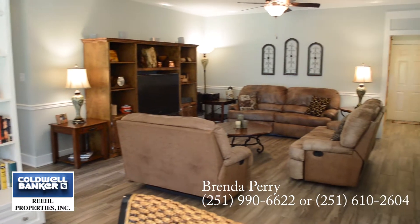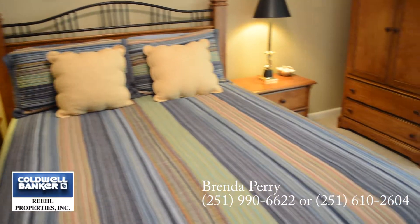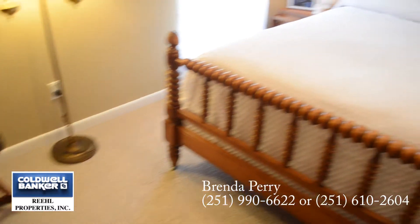A large dining area adjoins with the living area, and three bedrooms including the master are located just down the hallway.